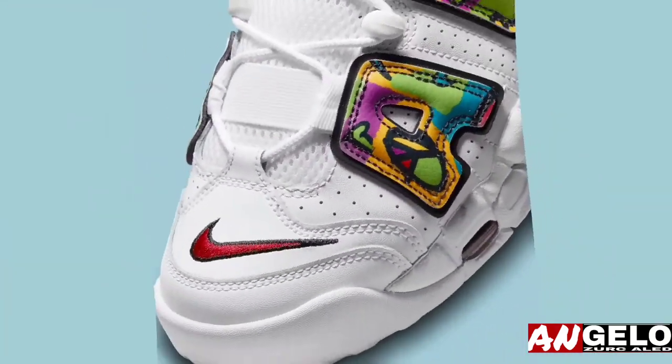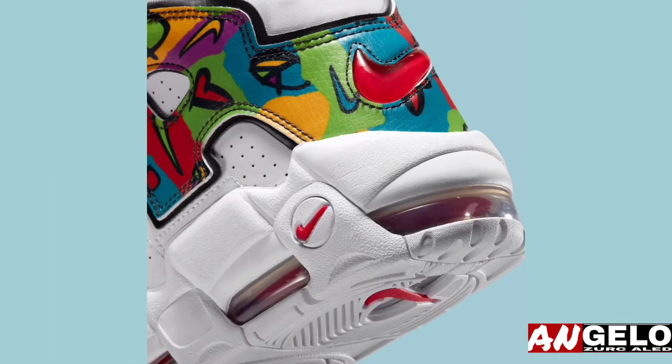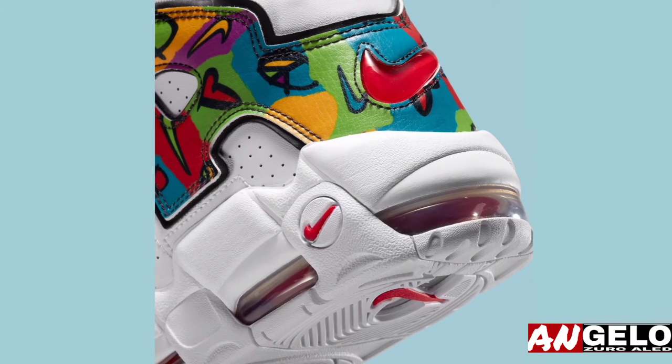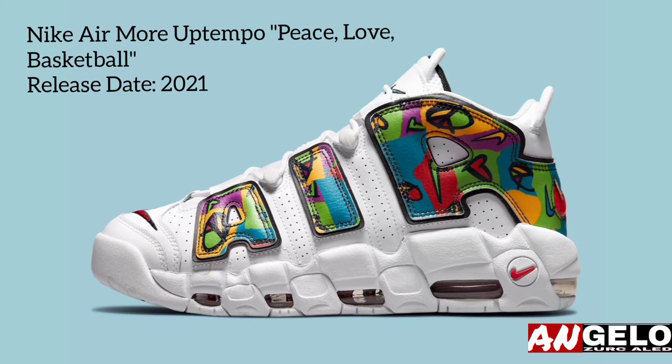Multi-color accents also land on the top of the tongue and sock liner, while branding on the heel, midsole, and outsole borrow their vibrant red makeup. Enjoy official images of this Air More Uptempo below, and expect the entire Peace Love Basketball collection to hit Nike.com in the coming weeks.